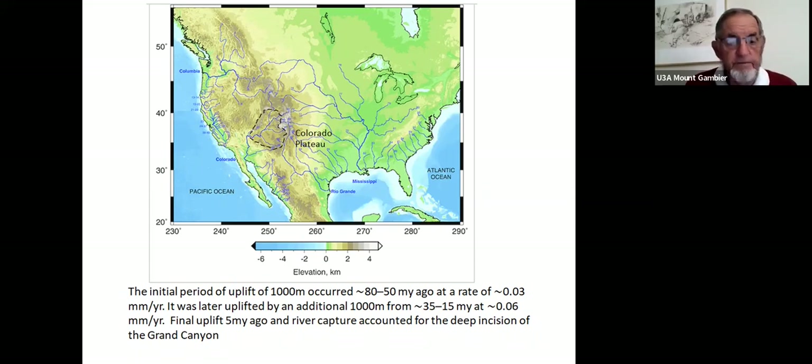Continued uplift in the last five million years has accounted for deep erosion of the Grand Canyon and the river capture that resulted in the Colorado River running west and south into the Gulf of California. Previously, the drainage all went off to the northwest toward Columbia, but it was diverted more recently to go west and south.